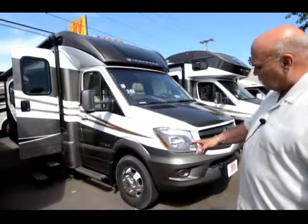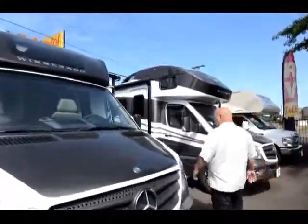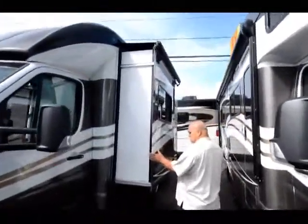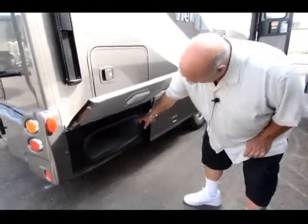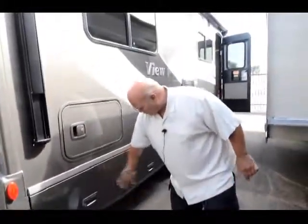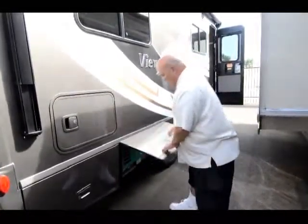This one's ordered with polished aluminum rims. Coming around this side, you'll see that it has a slide-out. We always order them with a generator. Most of these are ordered with full body paint. The full body paint is really easy to take care of — it's a good investment on an RV because your stripes don't peel and crack.